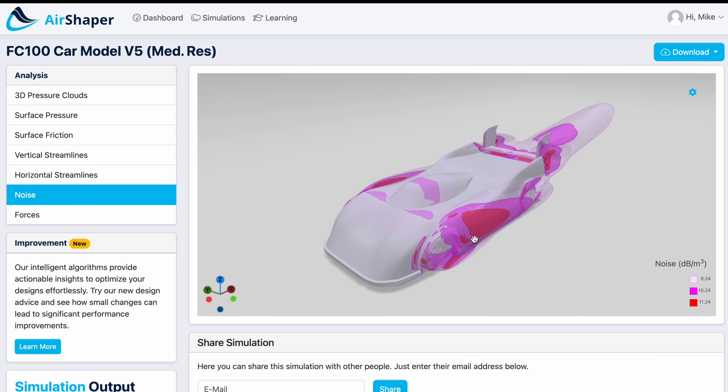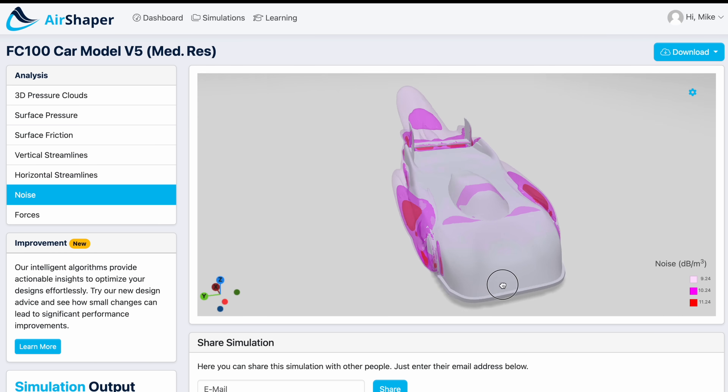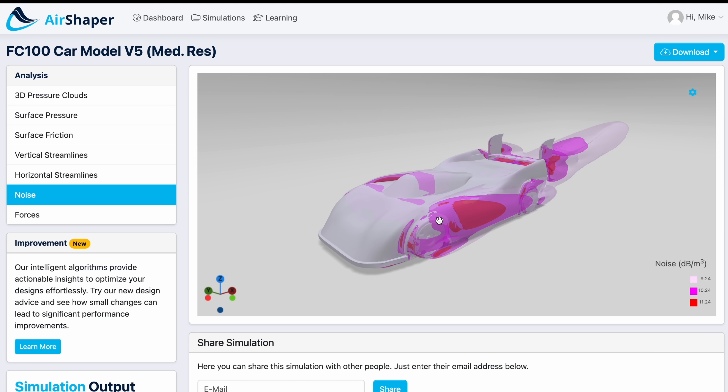This is also why you really want to cover up your wheels — they're spinning fast, they generate a lot of noise and a lot of drag, and they just do not help the situation.